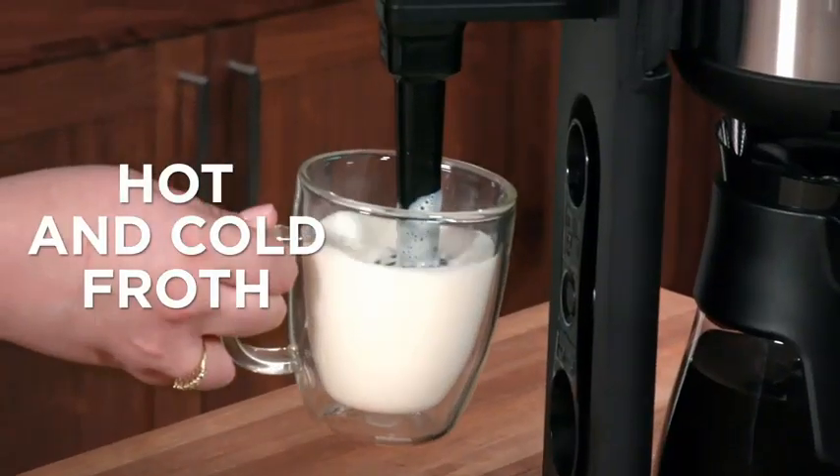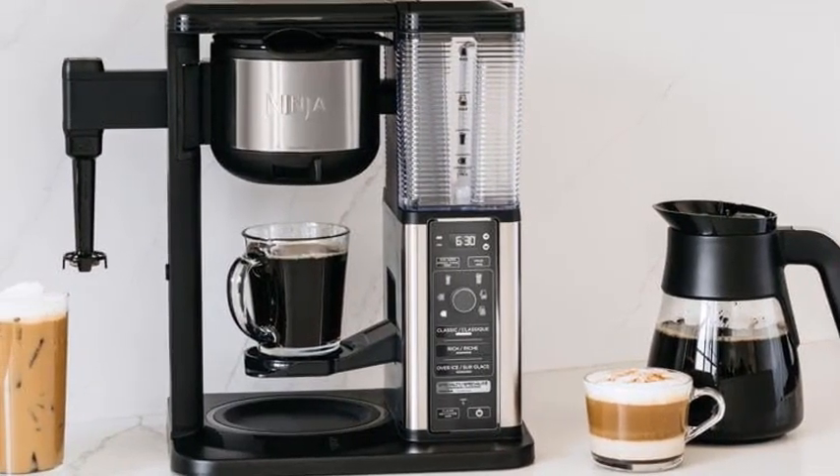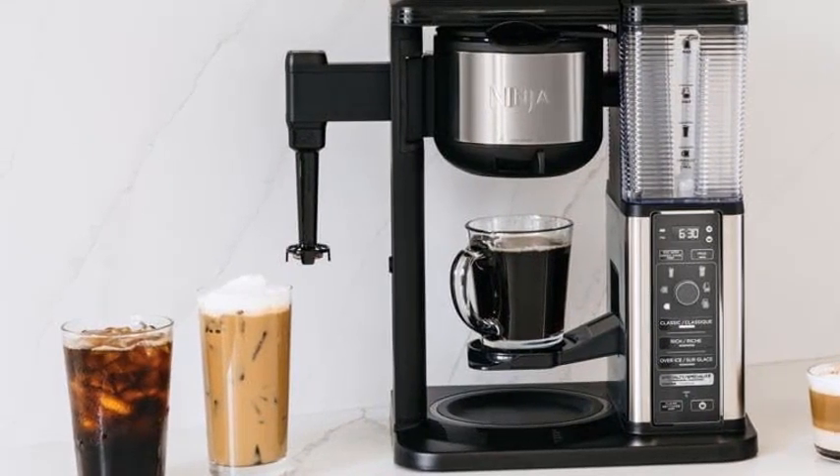The black finish adds a modern touch to any countertop. Elevate your morning routine with this versatile coffee maker, designed to bring out the best taste in your ground coffee. Ninja CM401 — where innovation meets your brewing desires.